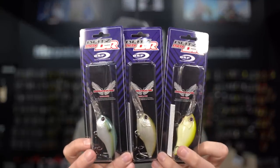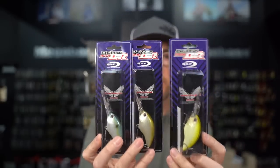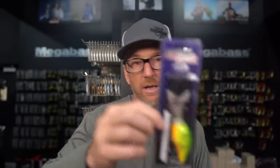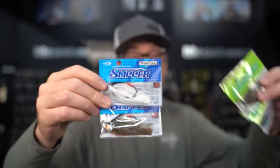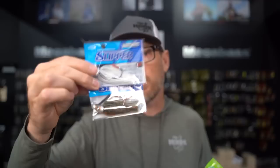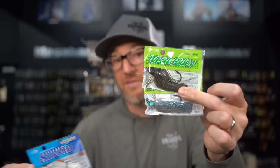We also see a restock in key Blitz Max DR colors, including Blueback Herring, Ghost Minnow, and Vanilla Chartreuse. That's the next size up — two and two-fifths inch, five-eighths ounce — with pretty similar dive depth. And a new color debut: Hot Tiger makes its first appearance in the Blitz Max DR. We also see a big restock in our favorite swim jig, the Slipper Jig and the Weed Rider from OSP — all colors in stock.